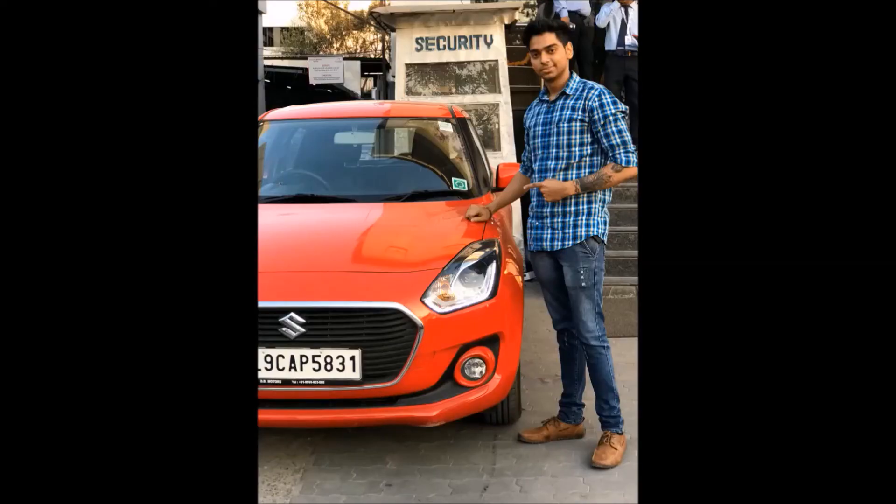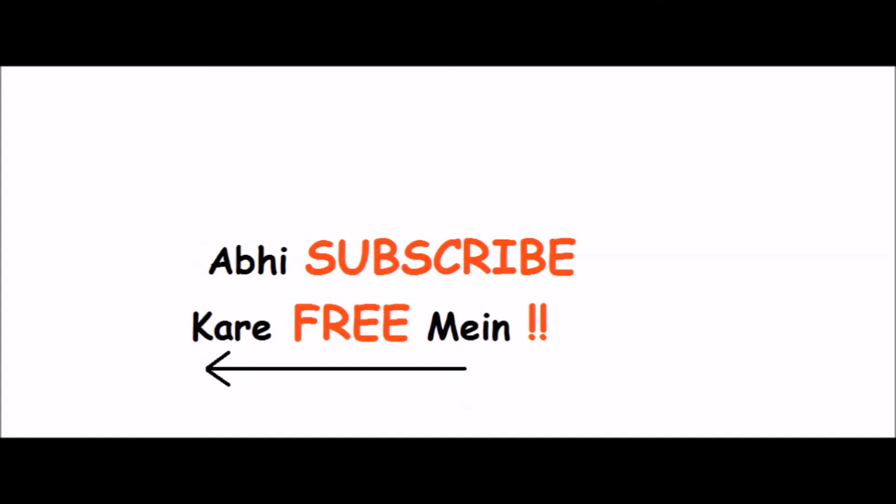If you are planning to buy this car, it's a really good choice. But as I always say, everything has some demerits, so in the next video I will upload some drawbacks of the new Swift. Please subscribe to our channel and never miss any update from the Motorholic Show. Thank you.